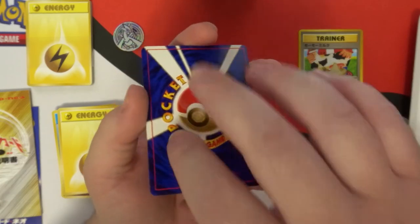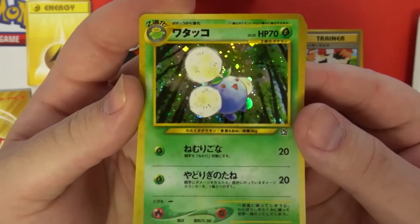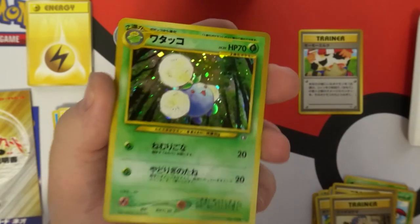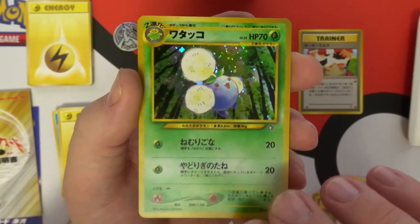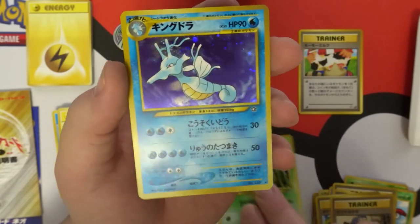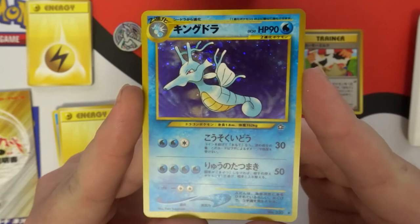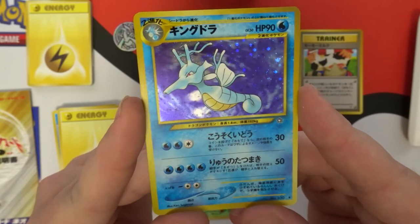Haven't looked, haven't looked — one, two, three — called it! Look at that — holographic Jumpluff! Oh man, and it looks in great condition too. Look at that, that's awesome. And Typhlosion — no — oh look — called one of them, called the exact opposite for the second one. Holographic Kingdra! That is amazing.